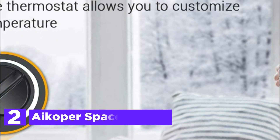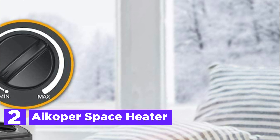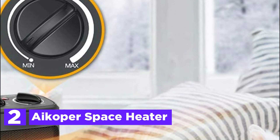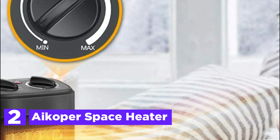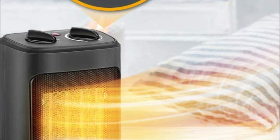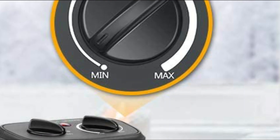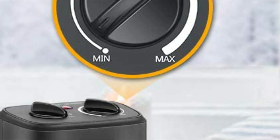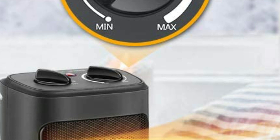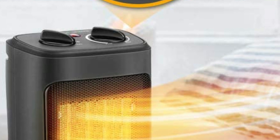Number 2 in our list, the Icopra Space Heater. With advanced PTC ceramic heating technology and an efficient fan, this space heater can quickly heat up any area and distribute heat evenly. In just 3 seconds after turning it on, you can feel the warmth in your bedroom, living room, or office. This energy-efficient heater has three different heat settings and a fan-only mode, giving you the flexibility to adjust it to your specific needs. Rather than wasting money on central heating, you can warm up only the spaces you use, saving you money.